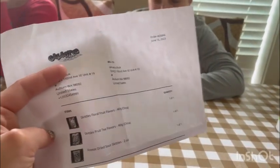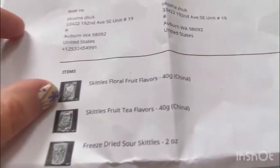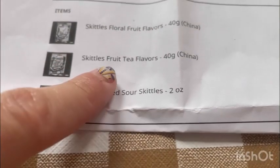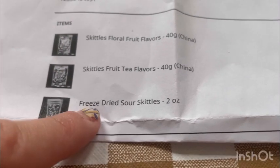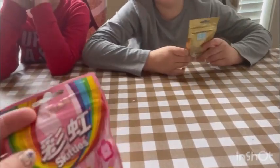There are different kinds of flavors: one is the skittle floral fruit flavors, then there's skittle fruit tea flavors, and then freeze-dried sour skittles. I think Stephan tried them the first time last time.